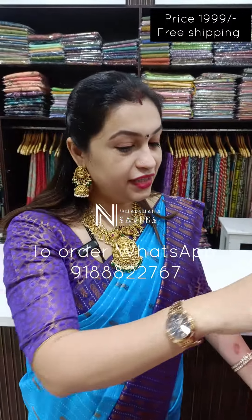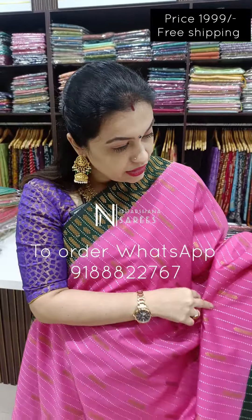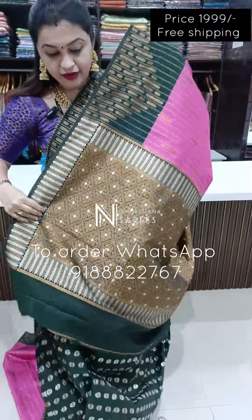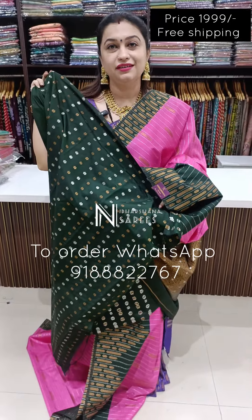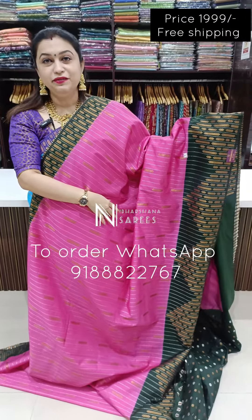Beautiful rani with a green color. That's the beautiful pallu, and that's a very vibrant blouse piece — dark green blouse piece. A very rich color, priced at 1,999 with free shipping.